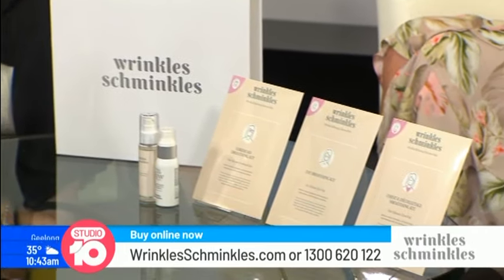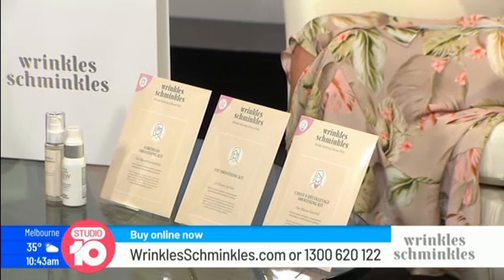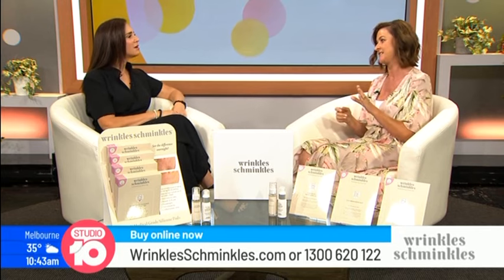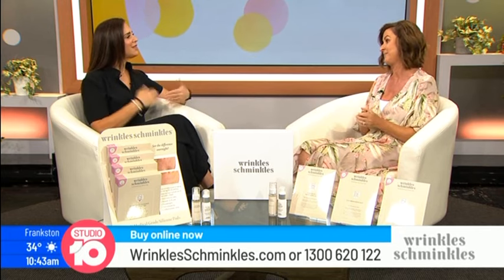Are you a side sleeper? Yes, absolutely. Well I am too, and you know what, we're not alone — 97% of women surveyed sleep on their side. And that's where the wrinkles come.